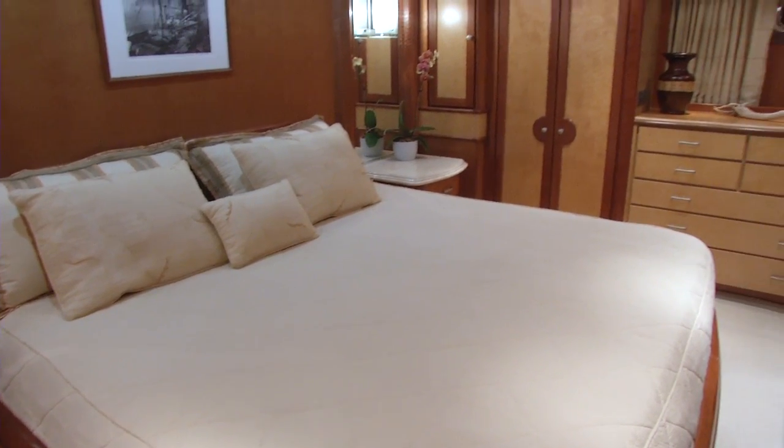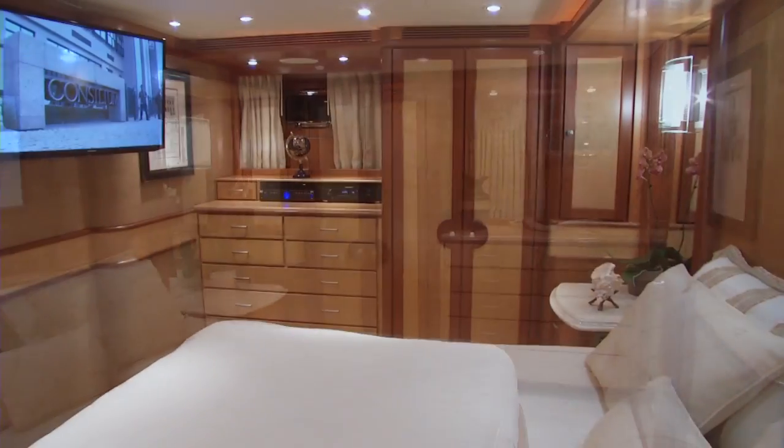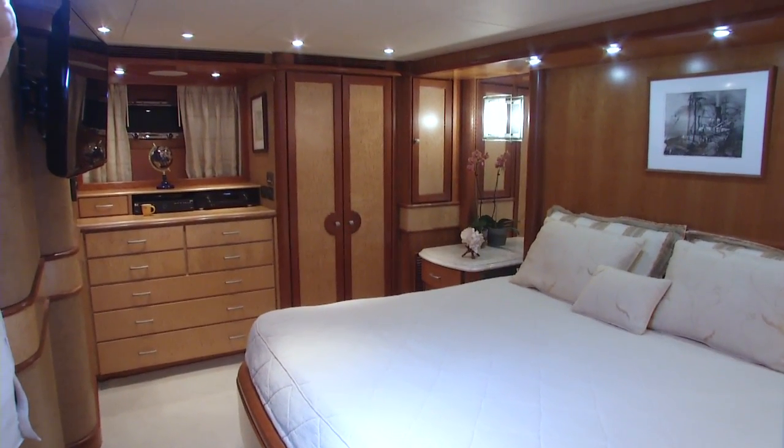The master suite offers a walk-around king-size bed, a large screen TV, ample closet space, and a large bathroom.